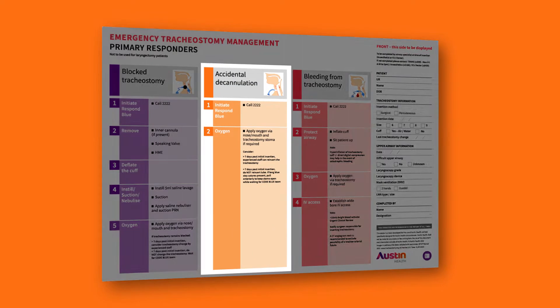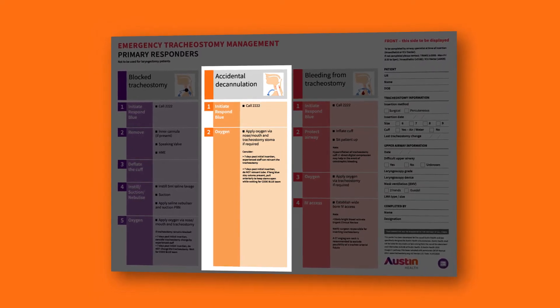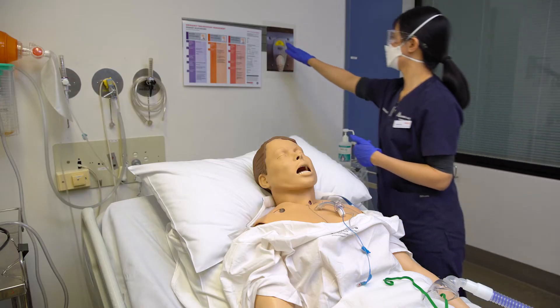Follow the primary responder accidental decannulation pathway of the emergency tracheostomy management poster. Initiate a respond blue.